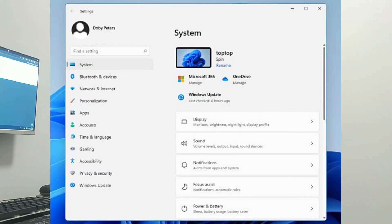Ora l'app impostazioni è molto più semplice da consultare, si riesce a trovare tutto, hanno aggiunto più voci ed è molto più bella esteticamente. Da quando l'ho installato, pochissime volte sono dovuto ricorrere al pannello di controllo, che comunque rimane per una questione di retrocompatibilità. Ci sono ancora alcuni vecchi programmi che funzionano grazie al pannello di controllo, quindi alcune impostazioni potete trovarle solo lì, ed è per questo che Microsoft non ha voluto toccarlo.